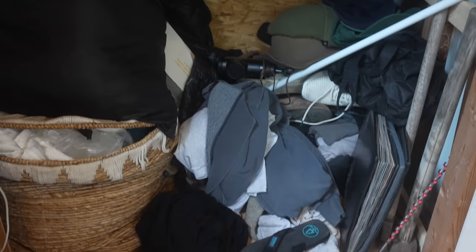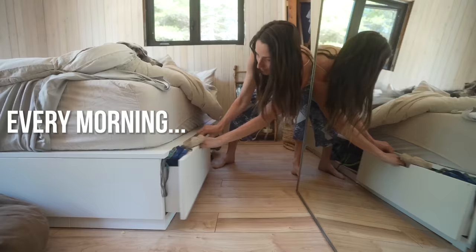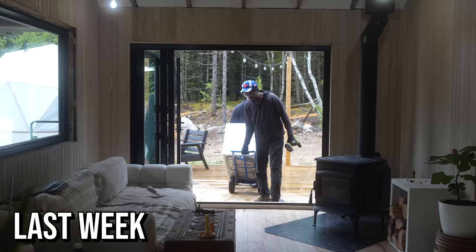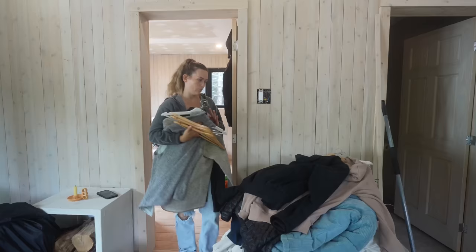Do you see this mess? That's our closet right now — how do we find clothes? Digging through bags every morning is super frustrating. The other week we got our first ever washer and dryer — we've never actually owned one our whole lives. And guess where they're going — in that closet. So what are we doing? A DIY custom closet.